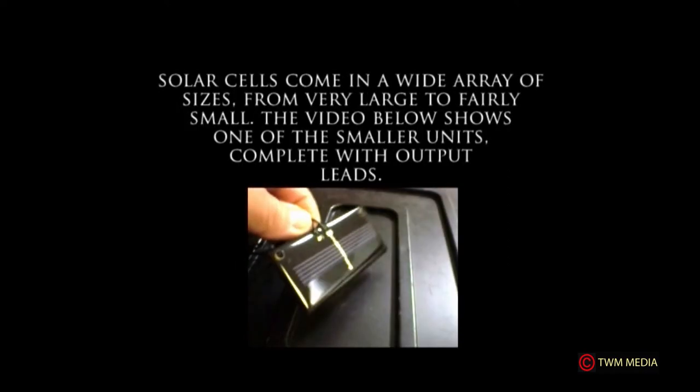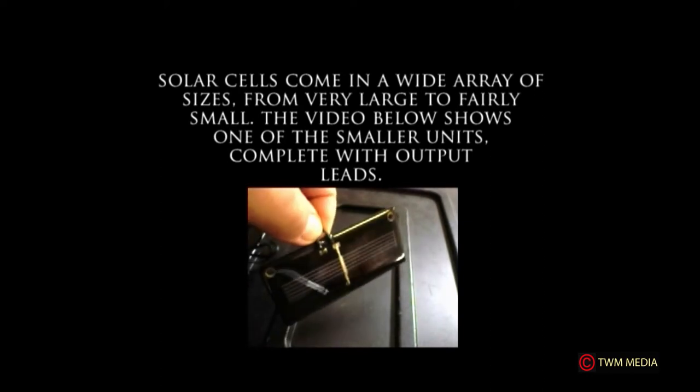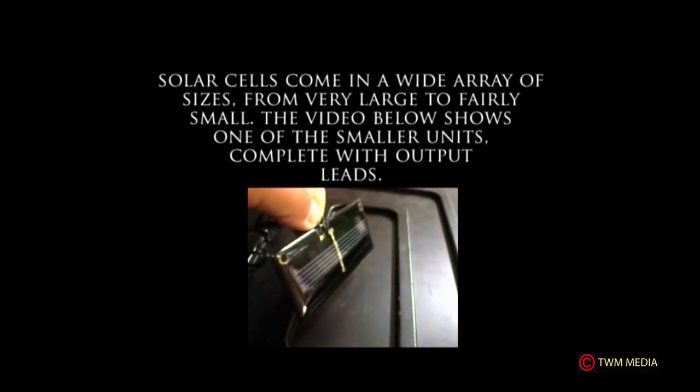Solar cells come in a wide array of sizes, from very large to fairly small. The video shows one of the small units complete with output leads. The following segment provides additional information to better understand batteries and electric current as it flows through a copper conductor.